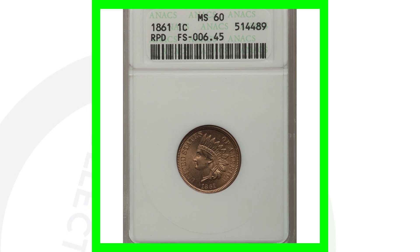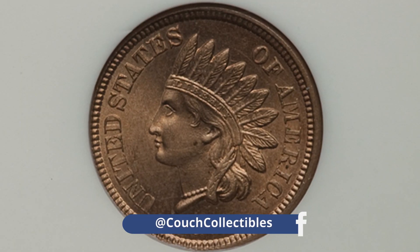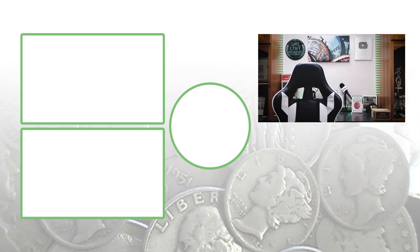Now here is that 1861 with the repunched date that we just looked at. It's graded by ANACS at a mint state 60, and this coin ended up selling for around $370 with that repunched date. Don't forget to subscribe, check out the other videos, and until tomorrow I'll see you guys in the comments below.